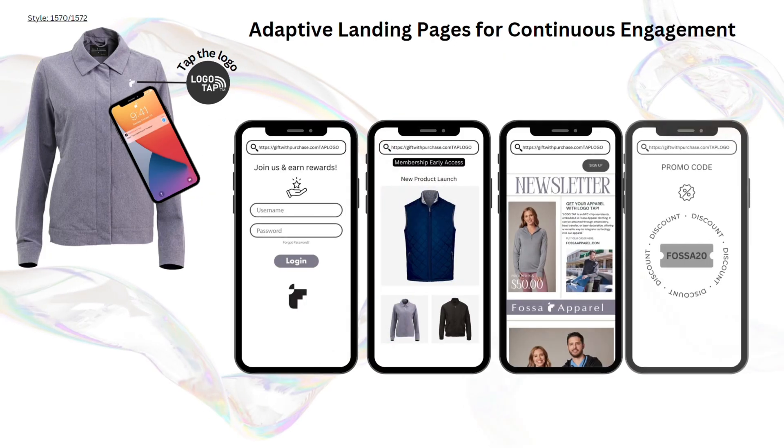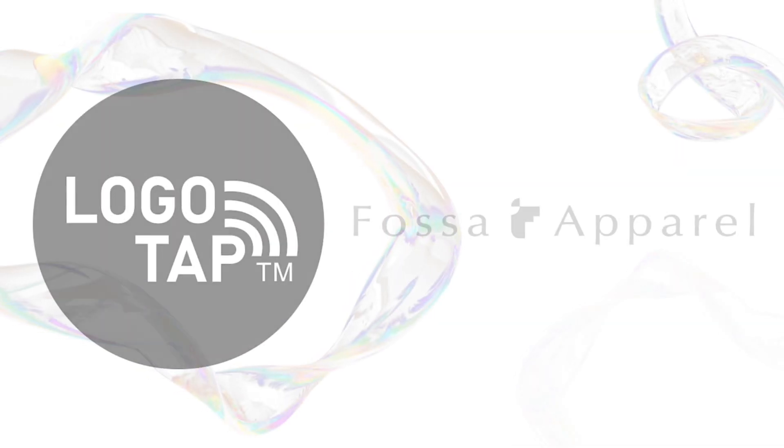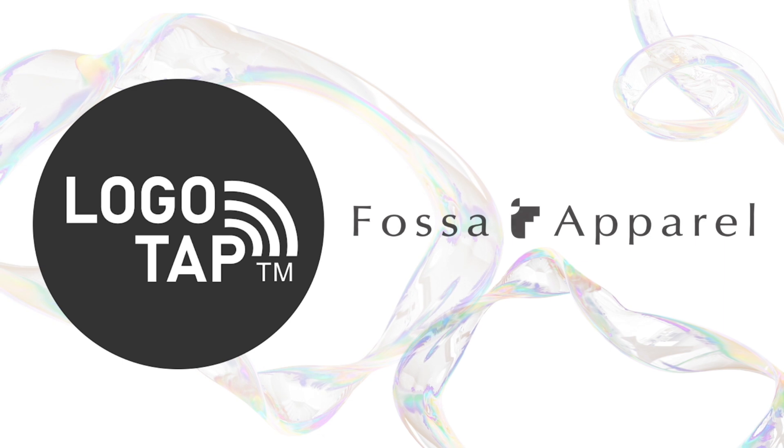At the end of the day, we are here to help our customers enhance and create the brand image they deserve. LogoTap allows the user to leverage a singular URL to facilitate ongoing engagement and cultivate a compelling brand image. Using premium branded apparel to strengthen the connection between the wearer and the brand is incredibly powerful. We can't wait to collaborate on our next project with you and continue to innovate together.